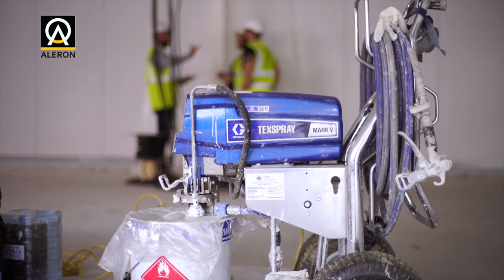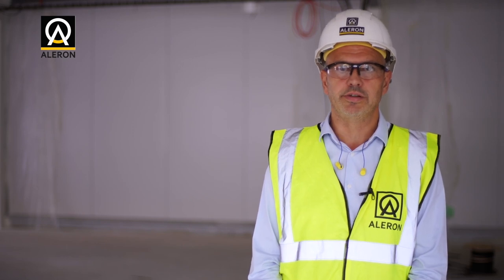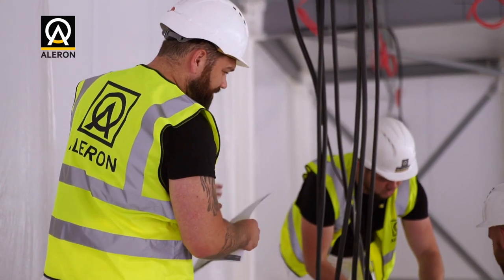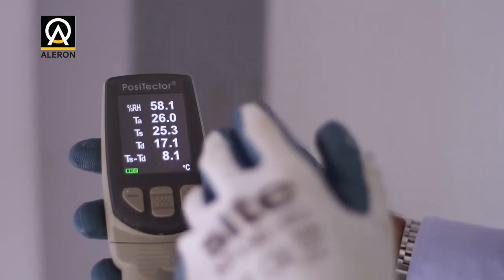So when you're specifying your passive fire protection system, it's important that you also ask the question: what else does my passive fire protection system need to provide? Alaron Fire Protection is a third party certified installer of passive fire protection.